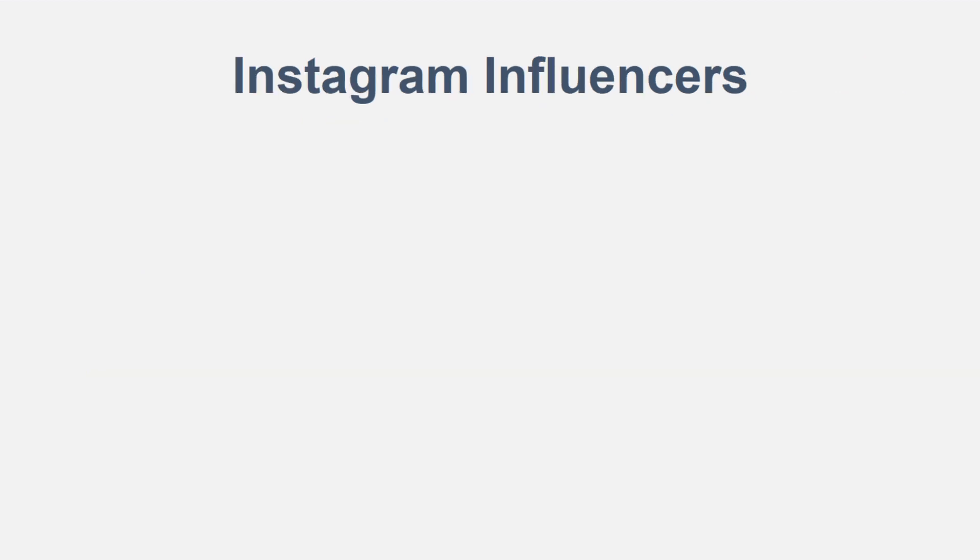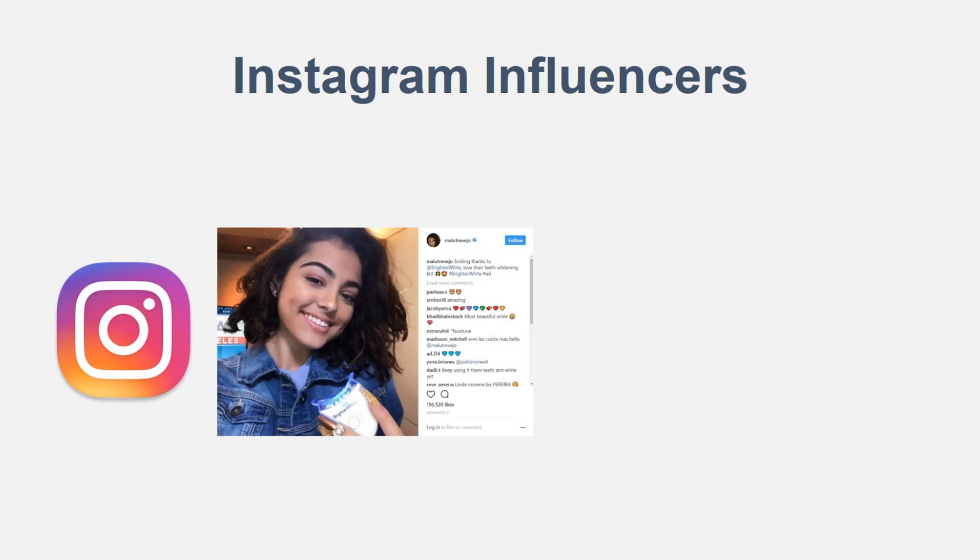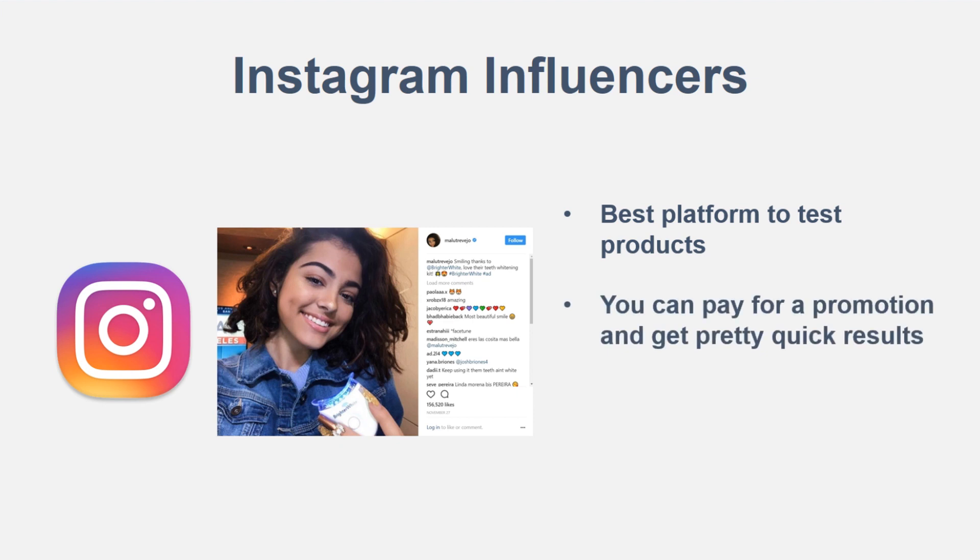The first thing is Instagram influencers. I talk a lot about this on the channel. It's pretty much the best platform to test products. For beginners starting out their first store, you can pay for a promotion and get pretty quick results — people are sent right to your website so you can see if a product works right away. Facebook ads take more time and are more advanced, so they're not as easy for beginners.